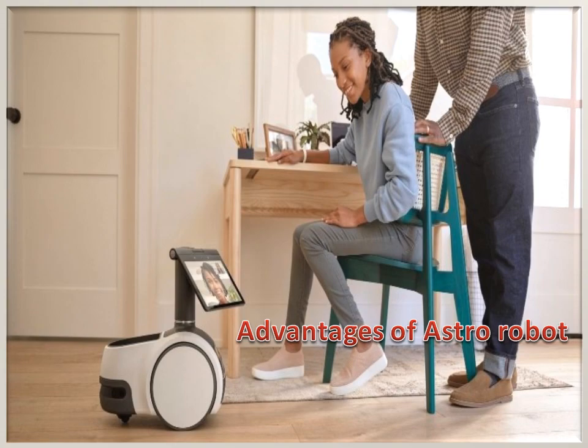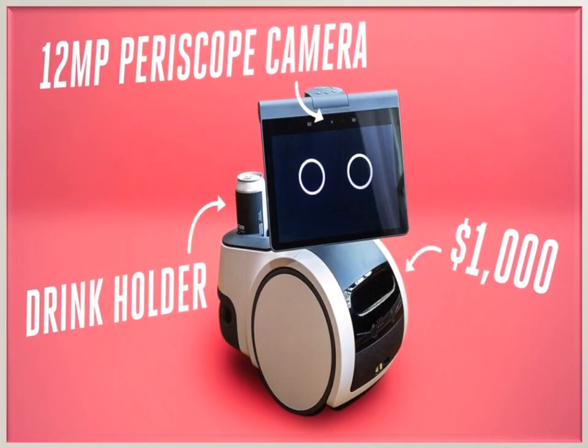Advantages of Astro Robot. Amazon Astro Pro allows you to get a 6-month free trial of Ring Protect Pro subscription to take the security to the next level. The Astro Robot prevents itself from climbing down the stairs by stopping near the edge of the stairs at a moment's notice.